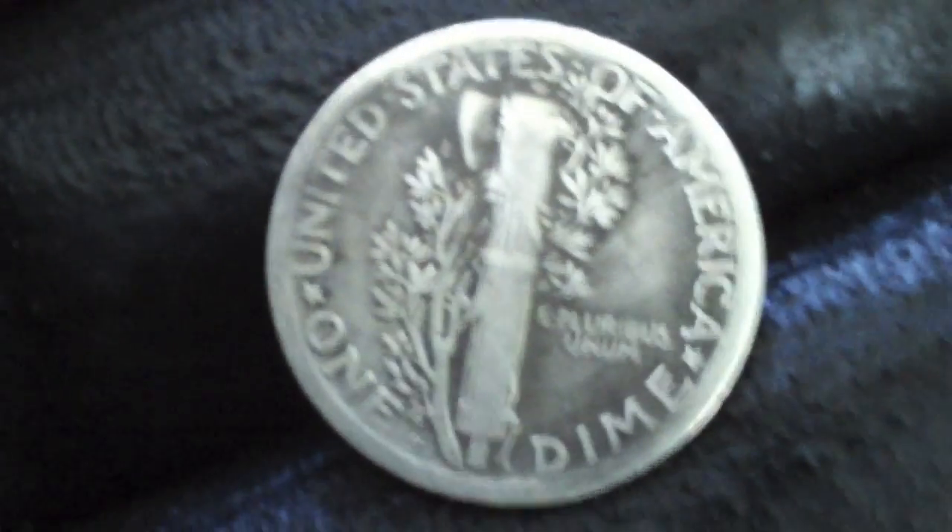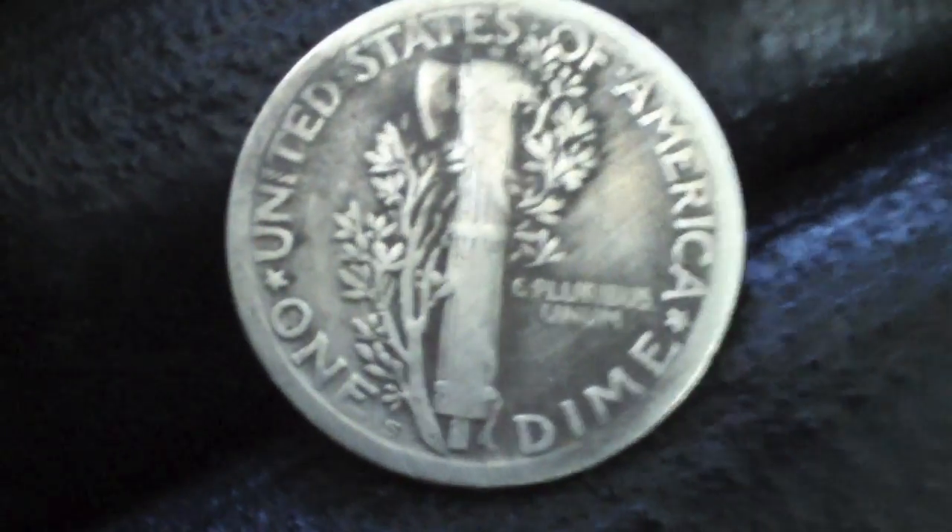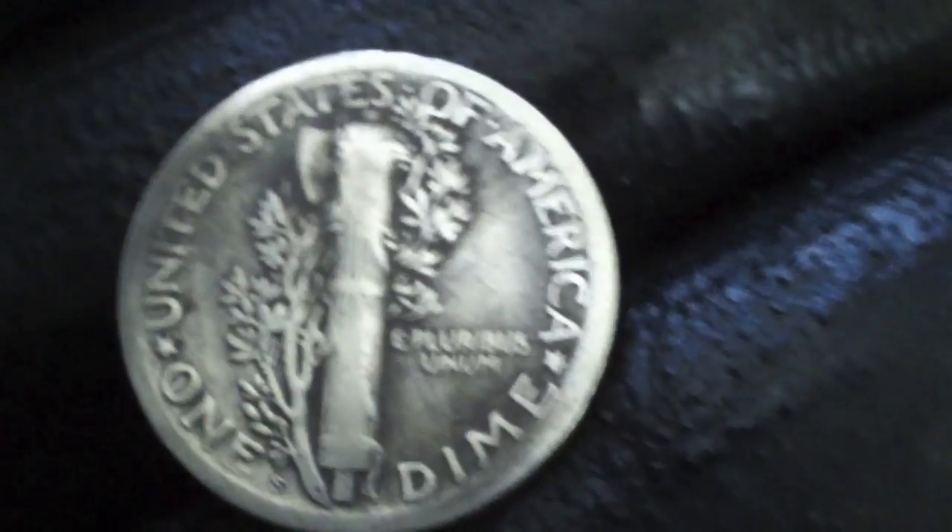This is another early Mercury dime — it's a 1920 with a mint mark. I think I dug one of those last week. That's cool, man. My first silver of the day.